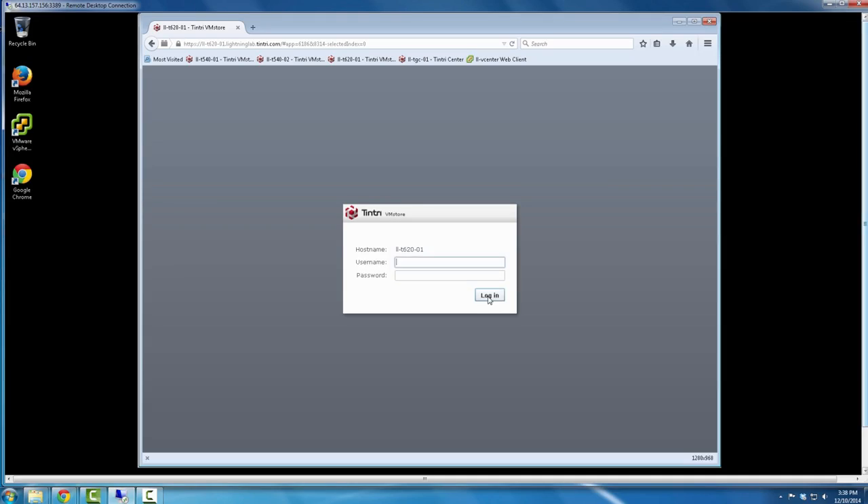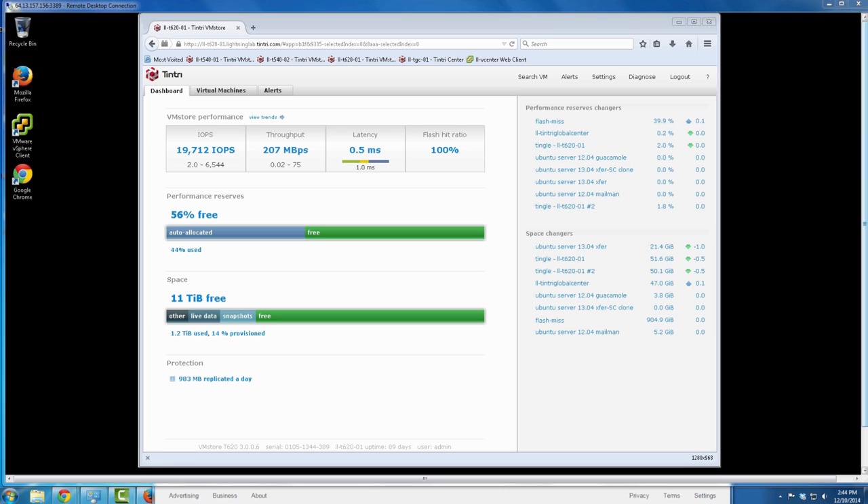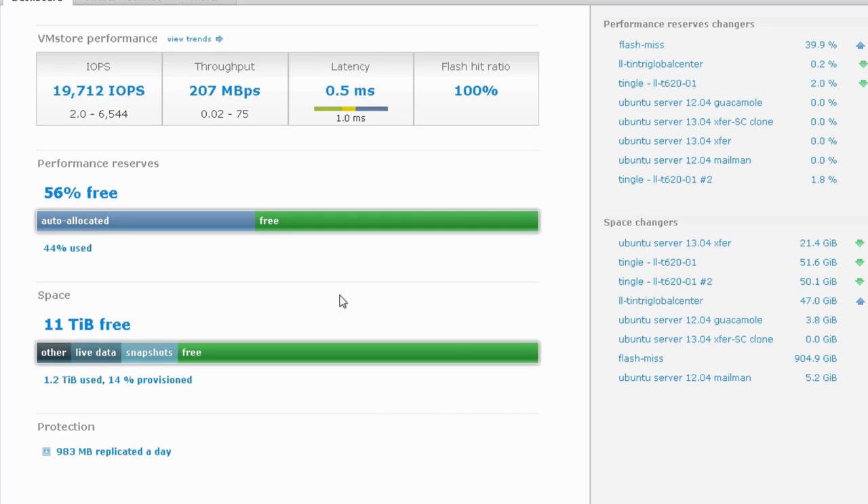Logging on to Tintree. Here's my dashboard and my capacity gauge. We need five terabytes, and I can see here that we've got plenty of room.